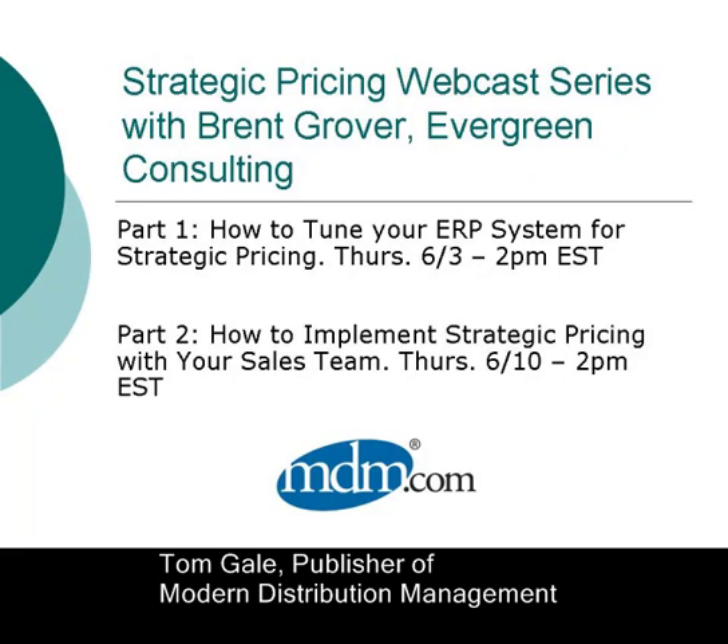The first 90-minute program on June 3rd is about getting your company's systems ready to improve your pricing process. The second program, a week later, is about giving your people the right tools to improve your pricing. Brent feels both of these elements — systems and people — are critical to an effective strategic pricing project, and that's why we're devoting a full 90 minutes so we can really get into details.